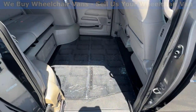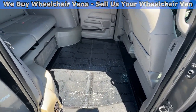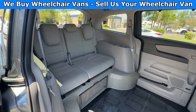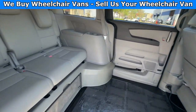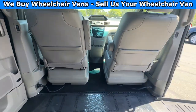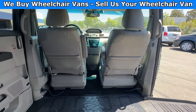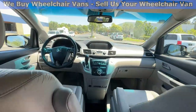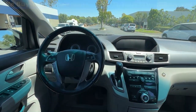In the middle, you'll have the wheelchair user. Going on to the back, you will have a bench seat that will fit three people. And in the front, you will have driver and passenger front removable seats. This van here only has 99,000 miles.